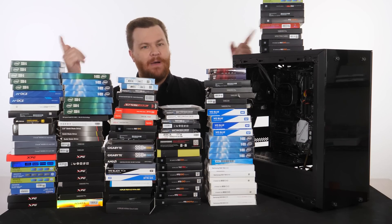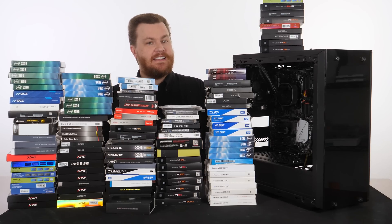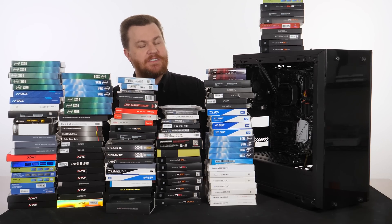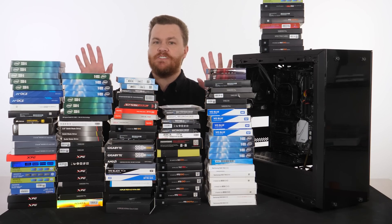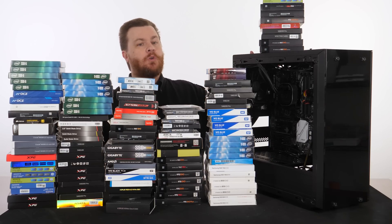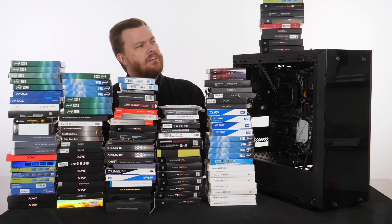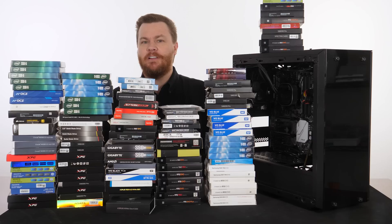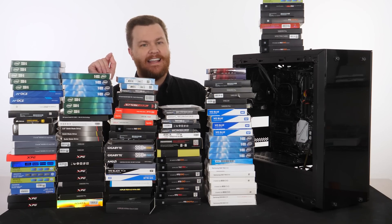Hello and welcome to Bite Size Tech, the companion channel to our main channel, Tech Deals. This is a first — welcome everybody. I am recording this with no script, just doing this on the fly, while I'm recording another video, to talk about solid state drives and their current state in the market. I'm going to try very hard not to ramble on this one — this is Bite Size Tech, not Mega Size Tech.